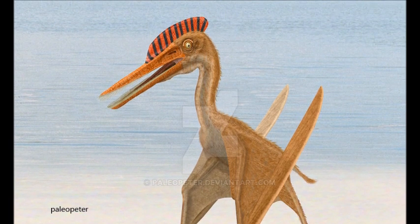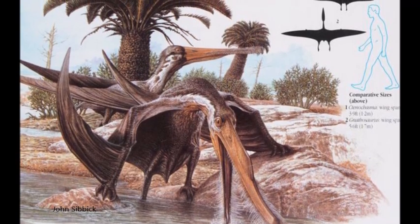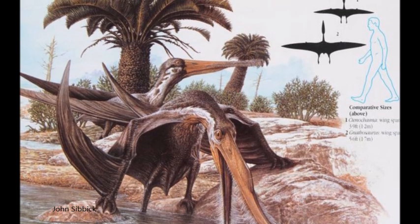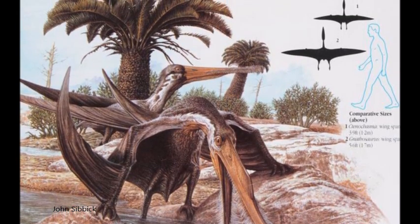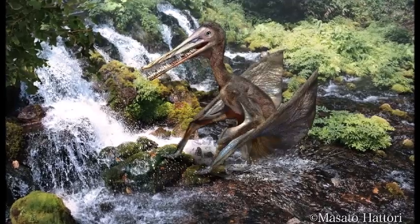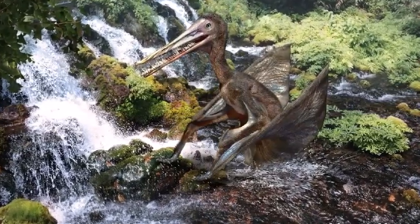Tenochasma derives its name from its bizarre dentition. Its jaws were full of long, thin and inwardly bent teeth, which were arranged in a dense row in the upper and lower jaw like a comb. The teeth formed a straining apparatus, which these animals used to filter food out of water. Tenochasma had over 260 teeth in its jaws.